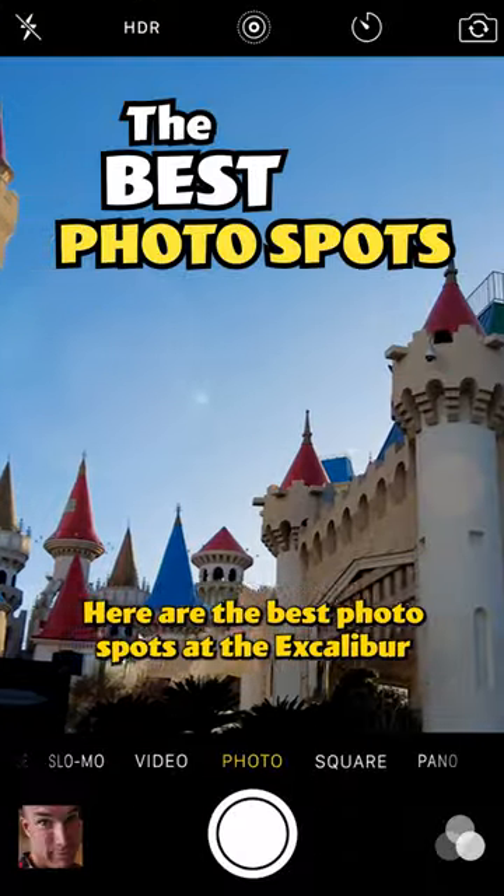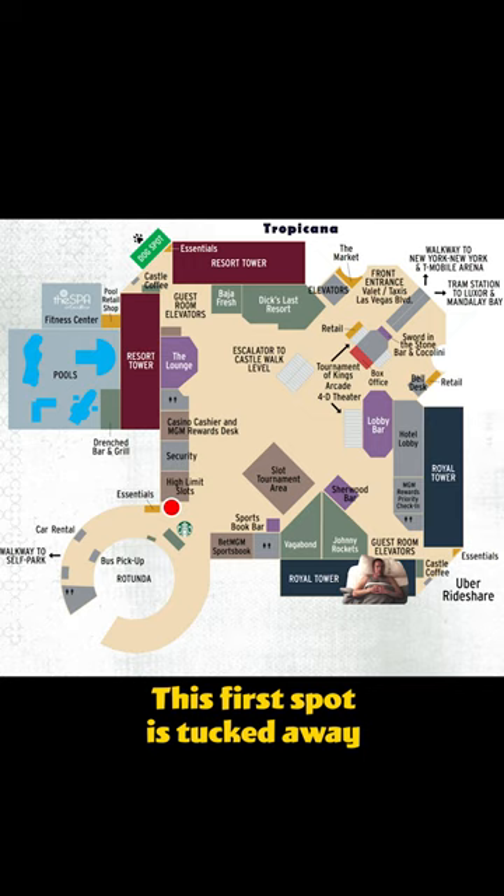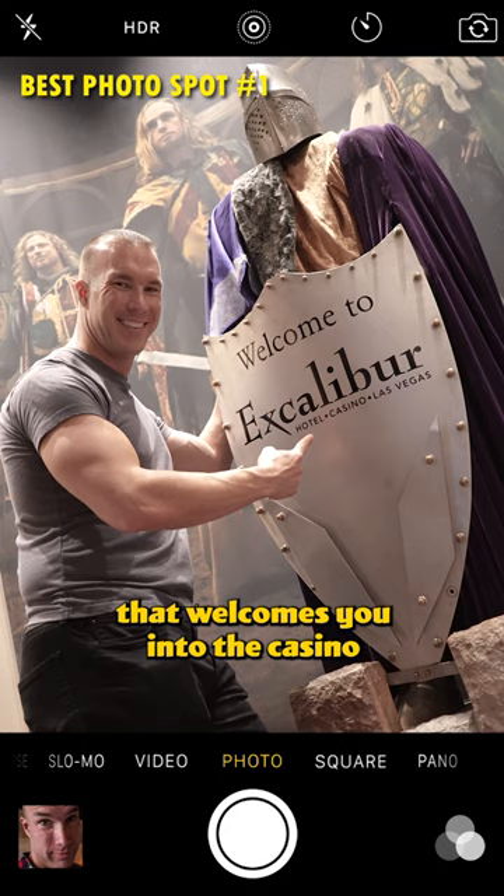Here are the best photo spots at the Excalibur Hotel and Casino on the Las Vegas Strip. The first spot is tucked away in a wedge beside the Essential Store near the Bus Pickup Rotunda. There you will find a knight that welcomes you into the casino as you walk in from the self-parking lot.